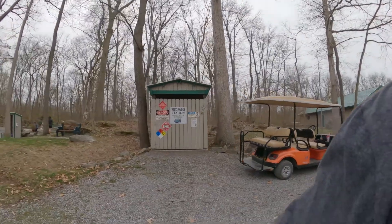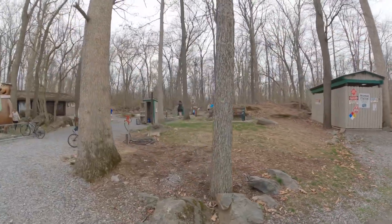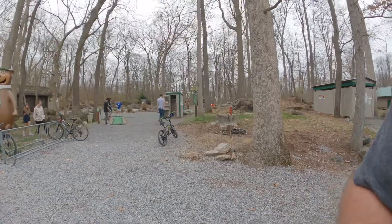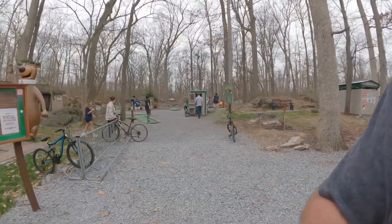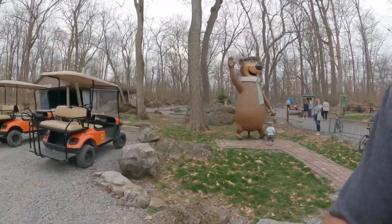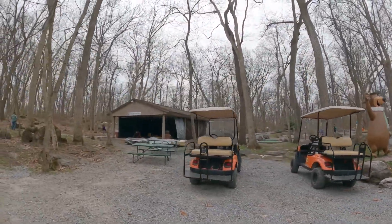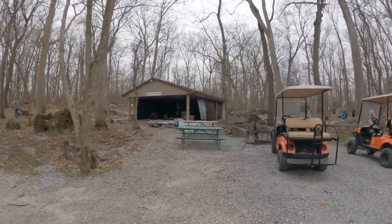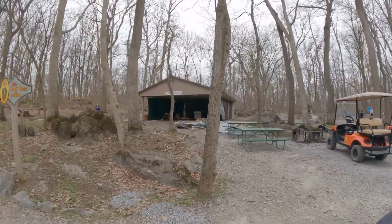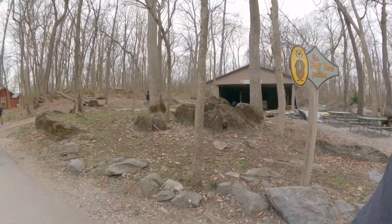Here's the propane station on the right-hand side, right next to the 18-hole putt-putt. Here's the Yogi Bear Pavilion — right now it looks like they're just using it for storage.